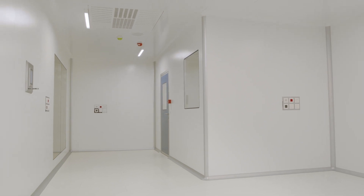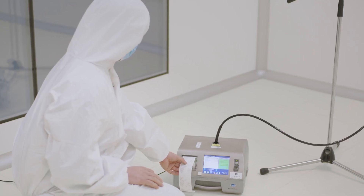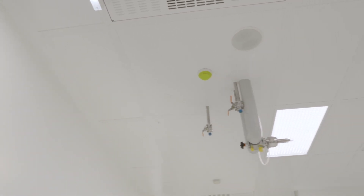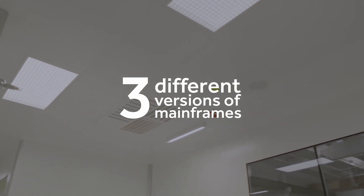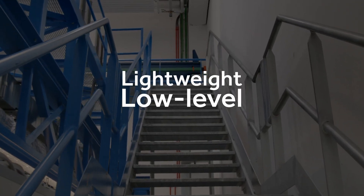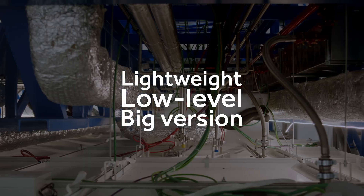The showroom consists of two cells: one ballroom and the other in a two-room configuration, working together as a big room with an airlock.